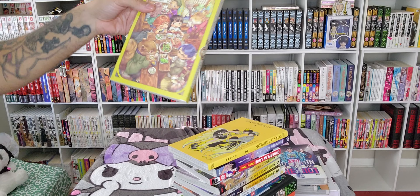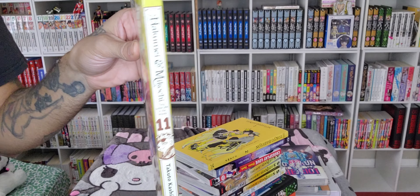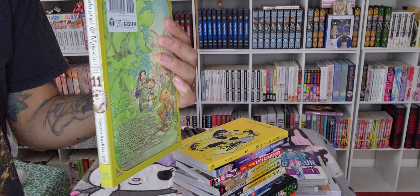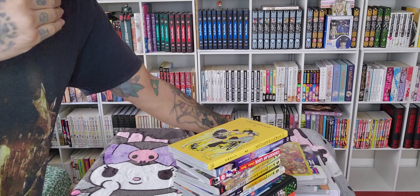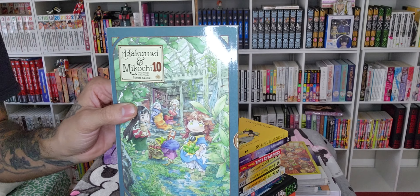Next, one of the cutest series in my collection — Hakumi and Mikochi. Very cute stuff. I love the spines — some of the most intricate background art in manga, in my opinion: the dense forest, the little towns, the interior of houses. Just absolutely incredible. We have volume 10 as well.